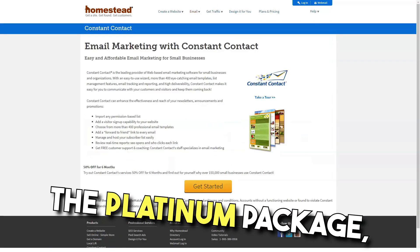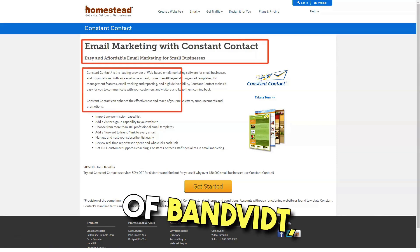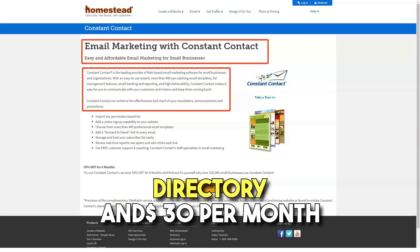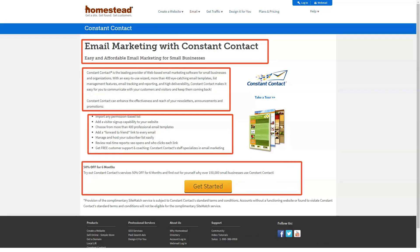Finally, the platinum package offers 300MB of disk space and 25GB of bandwidth, a listing on the Homestead directory, and a $30 per month credit for advertising on major search engines.